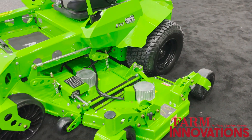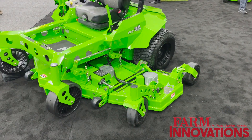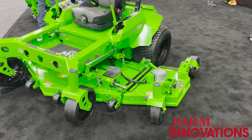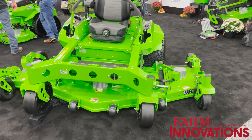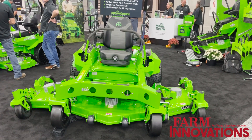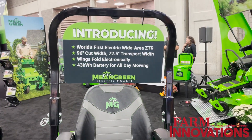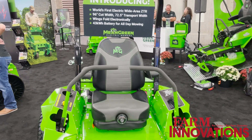We put a bigger battery in our Evo and now have a deck that covers 96 inches. It can be folded up into a 72-inch area, so it can still be backed in and out of any type of trailer. It's got more power, the same speeds as our Evo mower, and we can just cut a lot more grass a lot quicker.